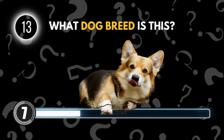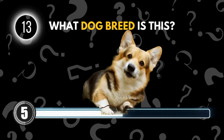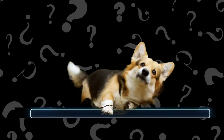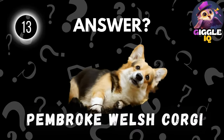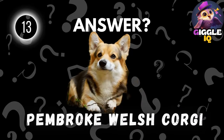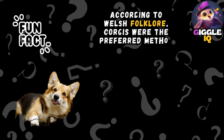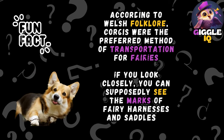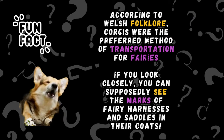Guess this dog breed. Pembroke Welsh Corgi. According to Welsh folklore, Corgis were the preferred method of transportation for fairies. If you look closely, you can supposedly see the marks of fairy harnesses and saddles in their coats.